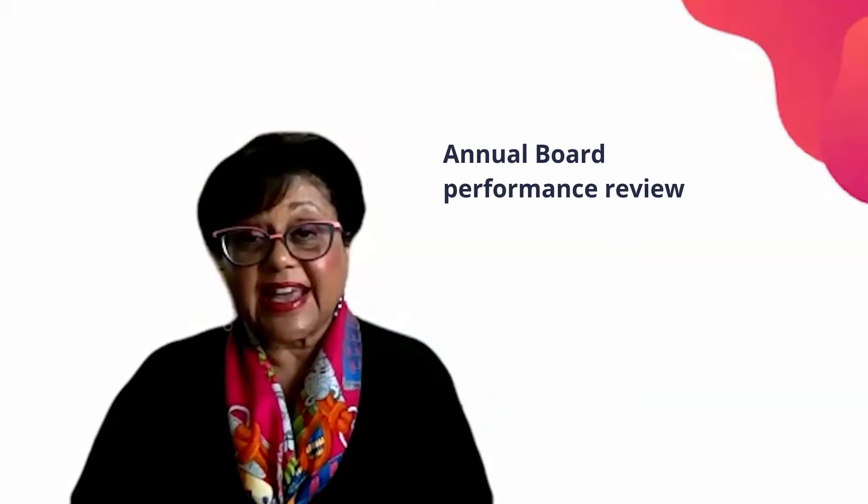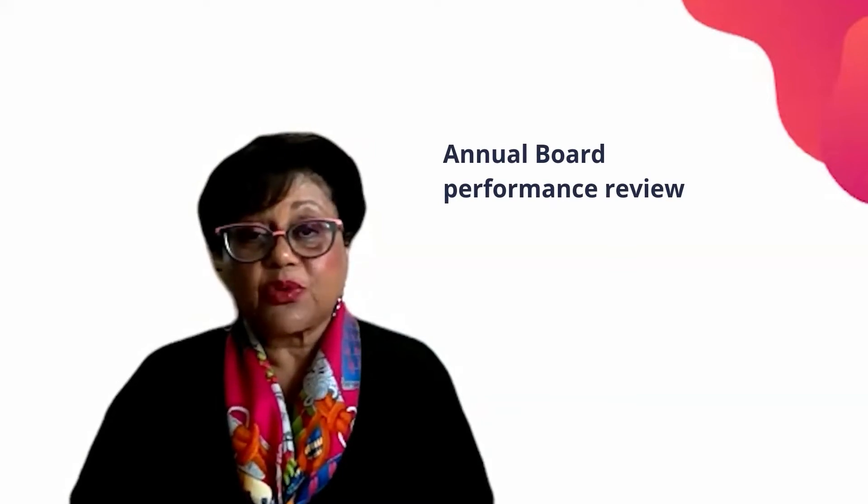Let's look at the first one: the annual performance review. It's really important to let board members know that there will be a review of the board's performance each year. Small not-for-profits often overlook this important exercise. Boards can undertake this review themselves, but it is recommended that you have an outside source conduct the review every three years.